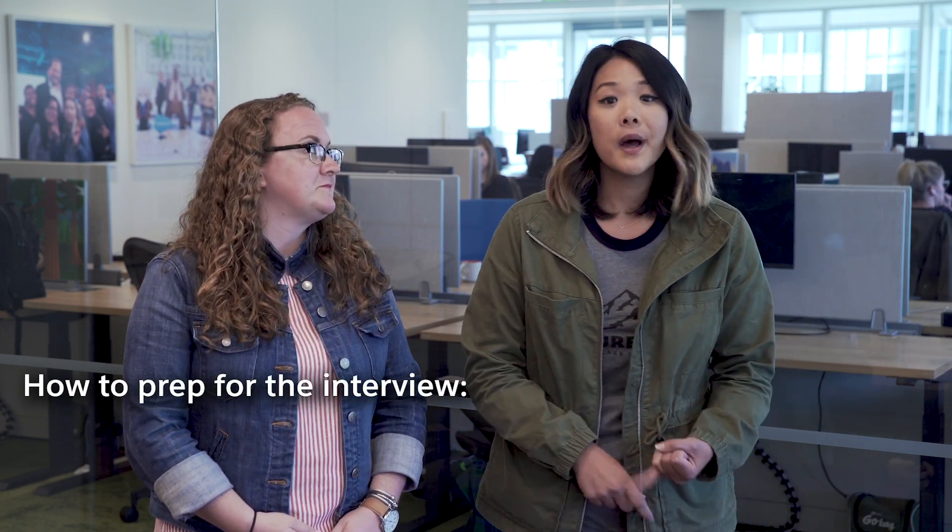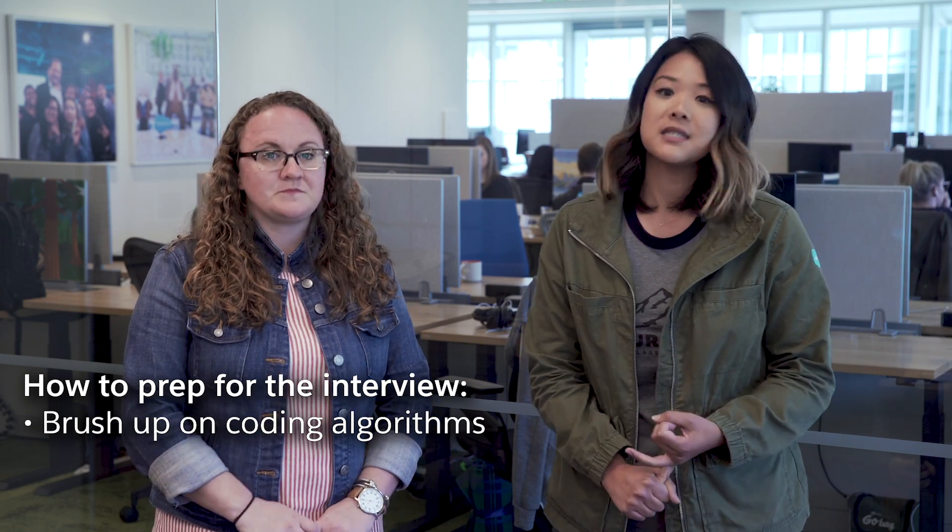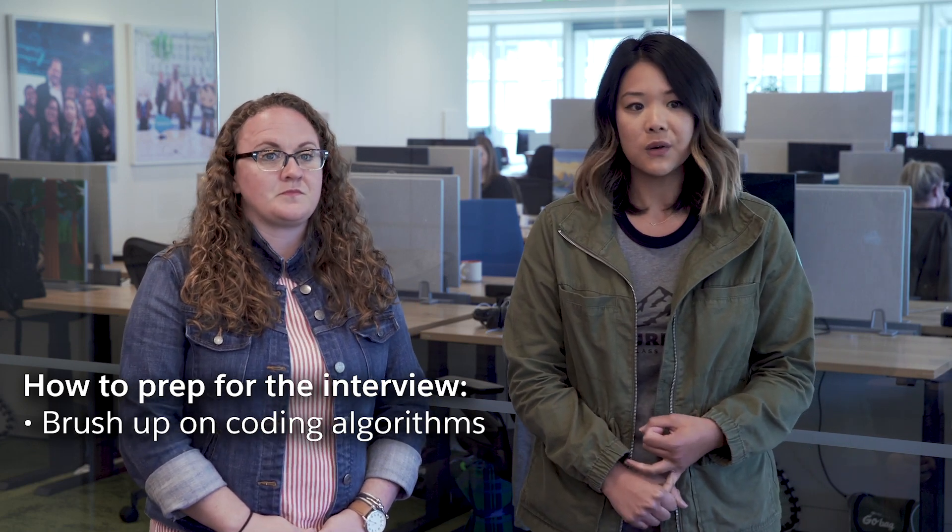When I was interviewing I definitely wanted to know some tips and tricks, and I'm sure you did as well. So we're going to give you some tips and tricks on how to interview at Salesforce. One — brush up on your coding algorithm skills. Those are definite things that we will be testing you on during your interview.